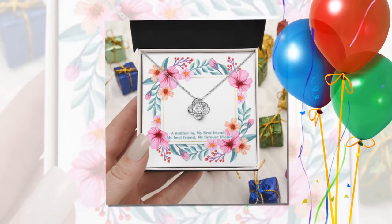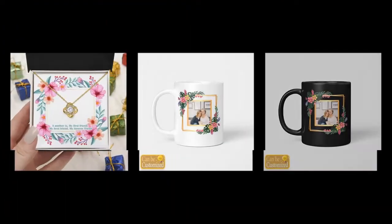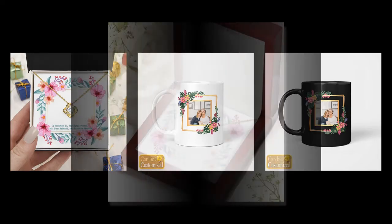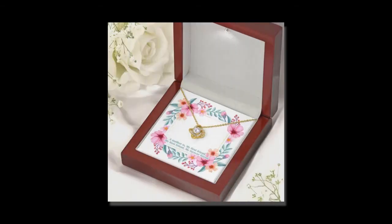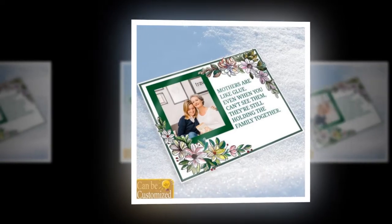Looking for something more personalized? Then the custom-shaped photo light box is the perfect gift. Crafted with high-quality acrylic and LED lights, this light box offers a unique way to illuminate cherished memories or artistic creations. Its customizable design allows you to personalize the display according to your preferences.